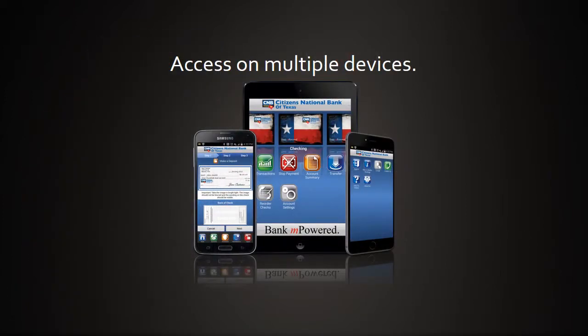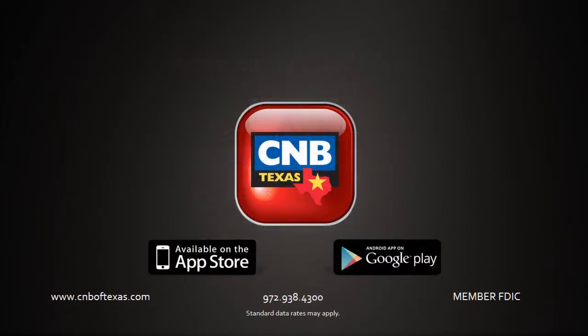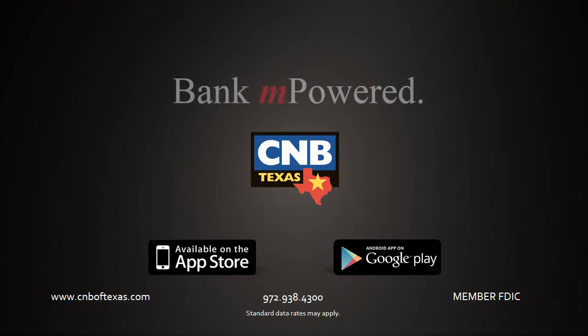Access your information on multiple devices. Bank empowered with the new CNB mobile app. Member FDIC.